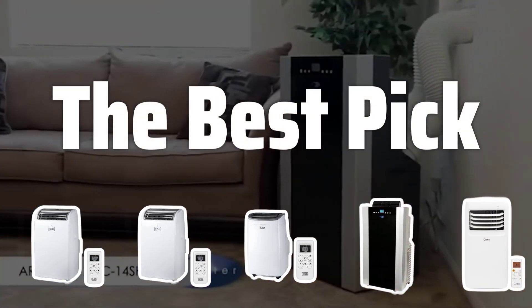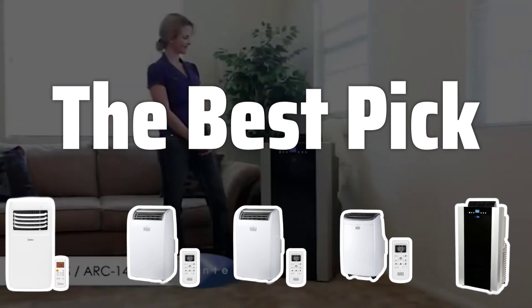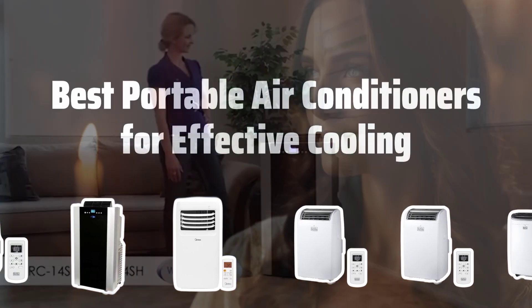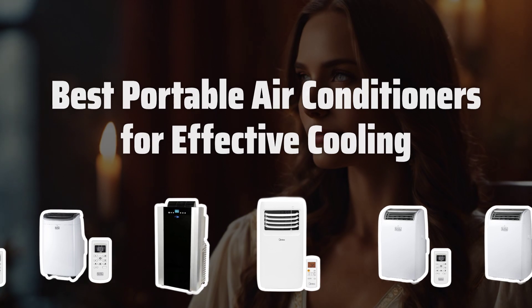Welcome to the Best Pick. Are you tired of sweltering in the summer heat or shivering in the winter cold? It's time to find the perfect portable air conditioner to keep you cool and comfortable all year round. Now let's take a look at the best portable air conditioners for effective cooling we've chosen for you.